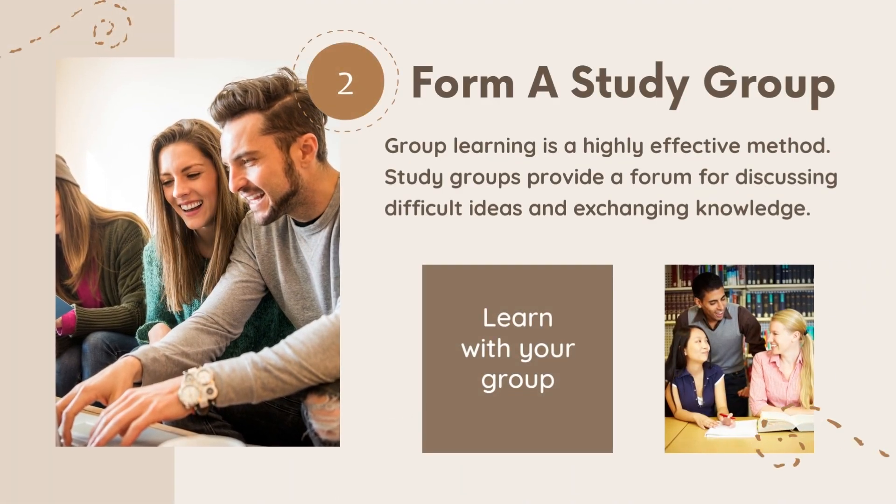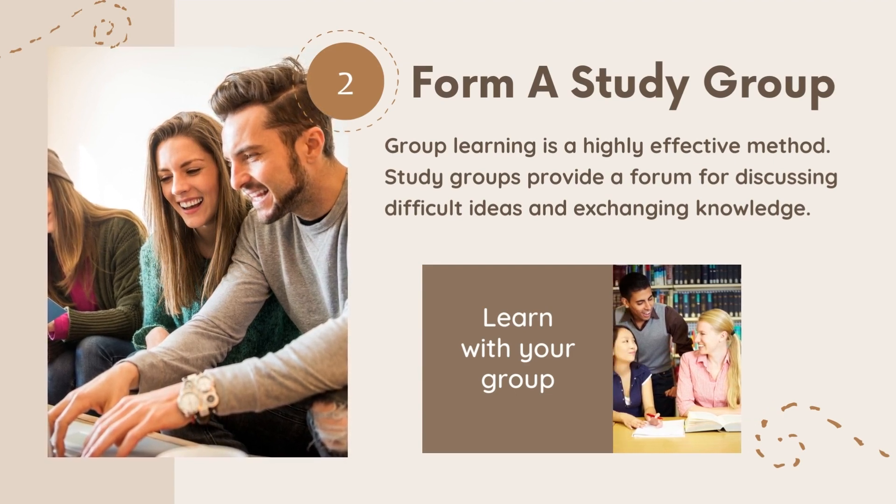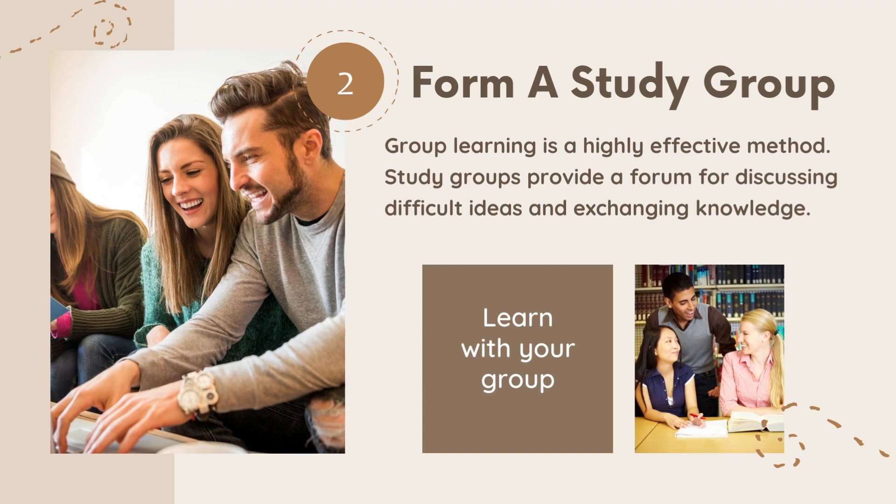Second, create a study group. Learning with a group is a powerful way. Study groups are a place to work on challenging concepts and learn from each other.